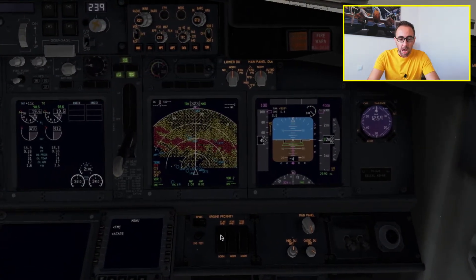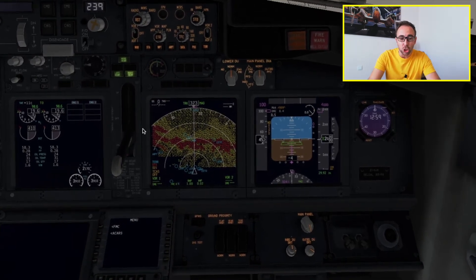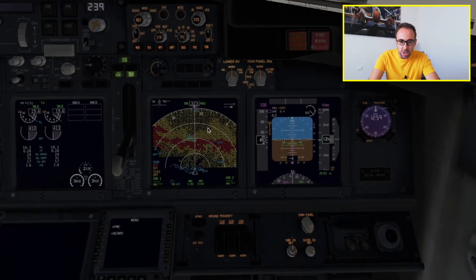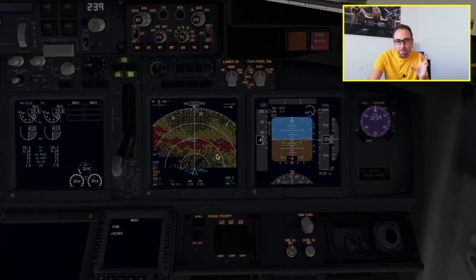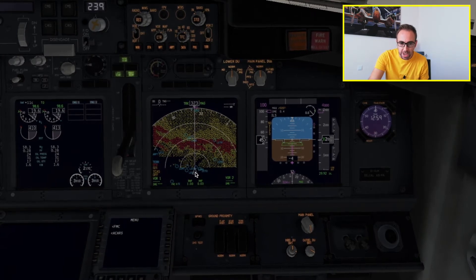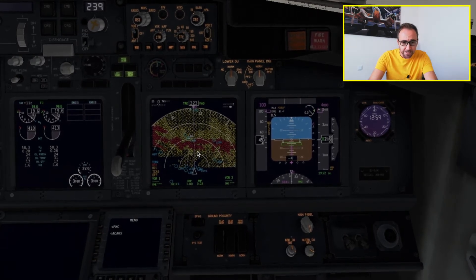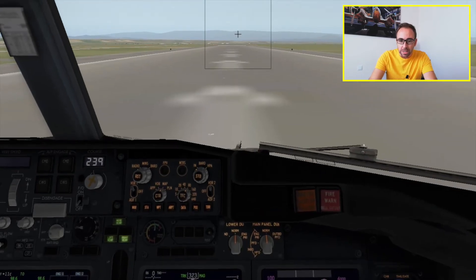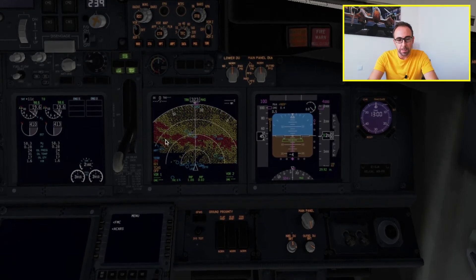First I want you to stay focused here. This is the navigation display, and as you can see the eGPWS internal database of the terrain is displayed here — we've got yellow and red indications. This is the actual visual indication of the terrain, and this is the aircraft. So it has information about the position of the aircraft relative to the terrain, which was not possible with the GPWS. The terrain that you see here is the terrain that is outside.